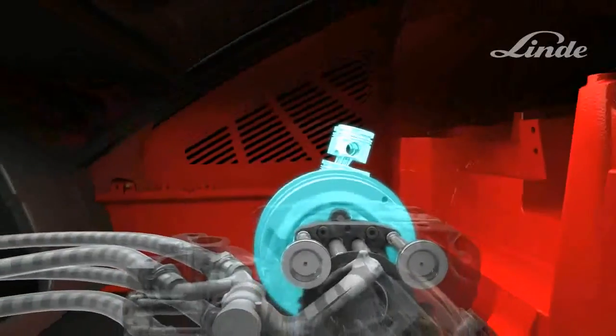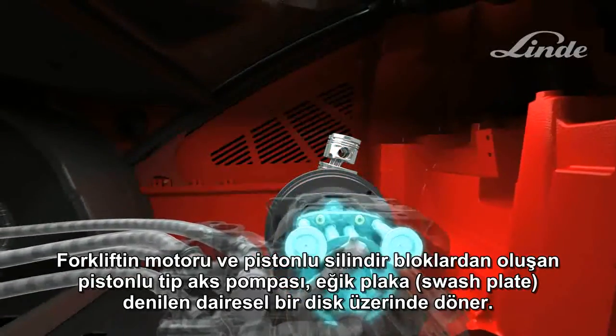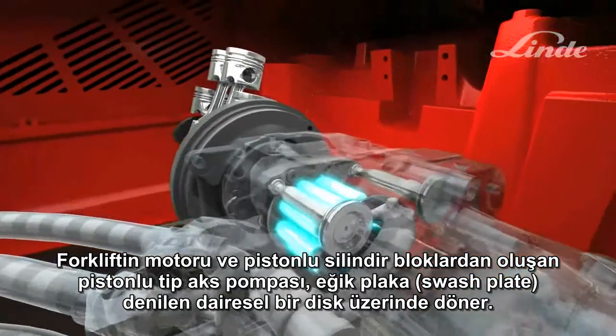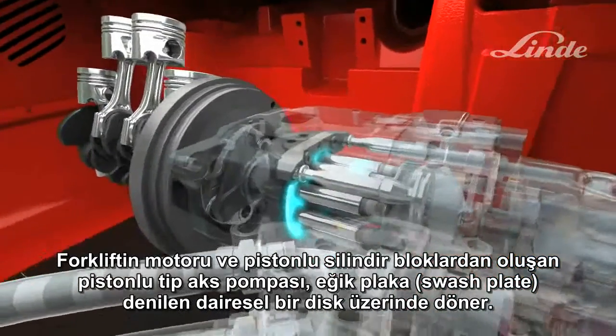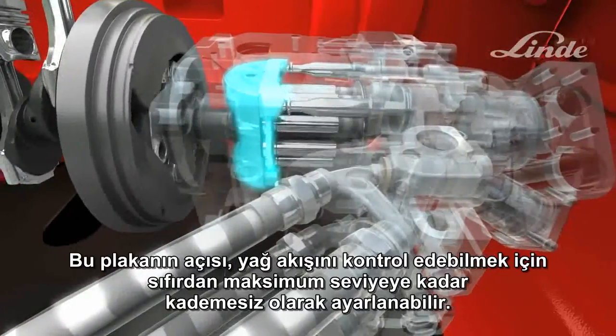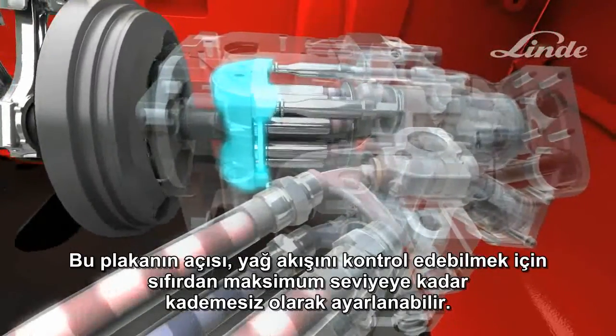How does the system work? The truck's engine drives an axial piston pump, which consists of a cylinder block with pistons rotating on a circular disc called a swash plate, whose angle can be adjusted steplessly from zero to maximum to control the flow of oil.